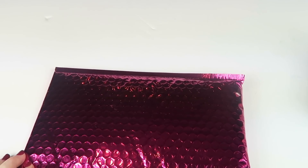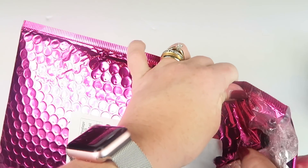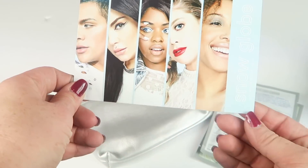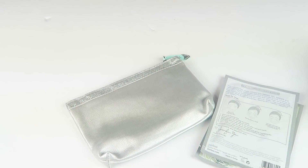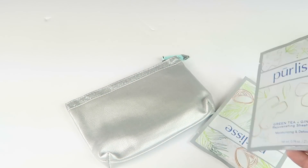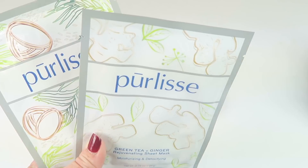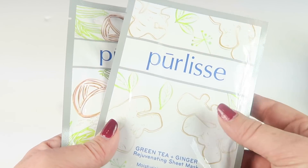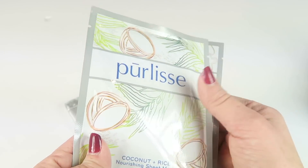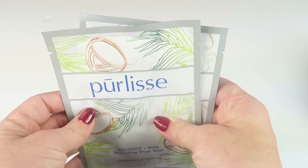Moving on to Ipsy. Ipsy is much more color cosmetics and more full-size products — generally a better subscription, I think. Snow globe is the theme this month, and there's a little welcome note. First product is from Pure Lease. These always have really high values — all their products sell for a lot. These two masks are a green tea and ginger rejuvenating sheet mask and a coconut and rice nourishing sheet mask. I like masks — definitely something I'll use.